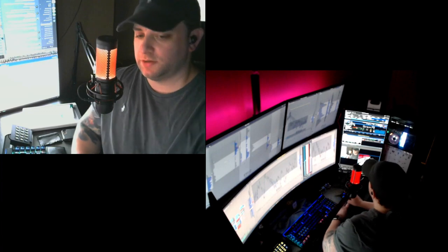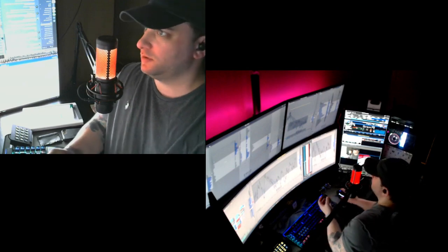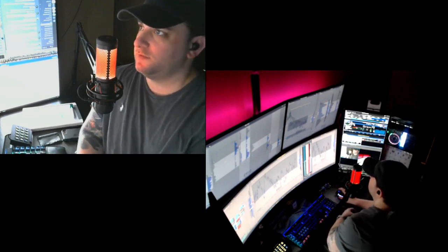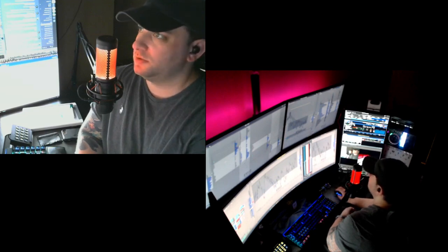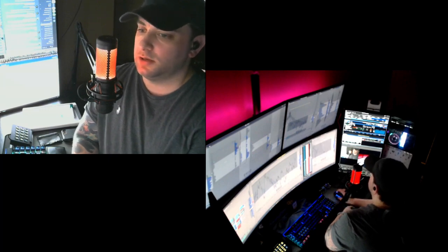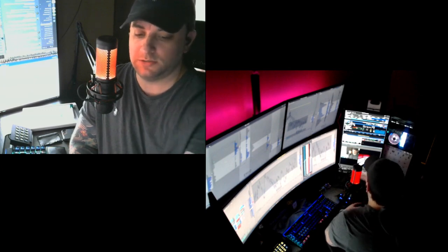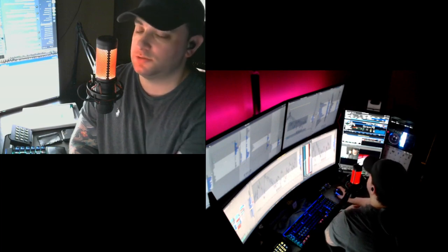Hey everybody, Jay here from FFN. Today is Tuesday, August the 9th. First and foremost, I want to let everybody know that Funded Futures Network is 100% live and operational. We've already taken our first few evaluation accounts and those are up and running. We're very excited and looking forward to anybody who participated in the pre-sale and who is looking to get started in the evaluation, eventually making it to the FFN prop desk to trade our capital.